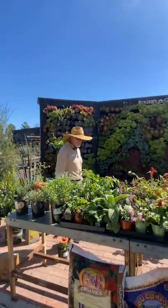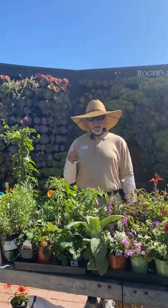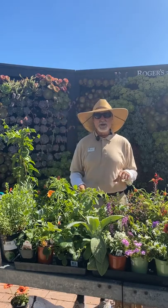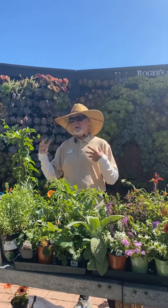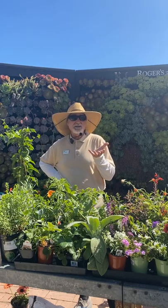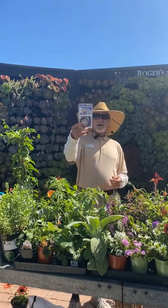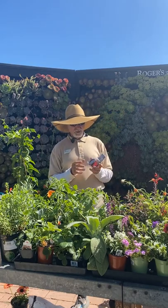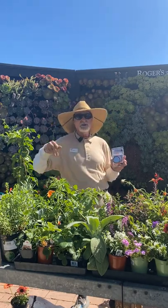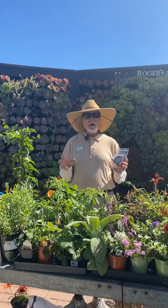Before we finish, let's talk about watering. A lot of people want to water light and frequent — it's much better to give plants a good deep soaking and then let them gradually dry out. Even with sprinklers, I prefer to run them longer but only twice a week rather than every day. I like water breakers by Dramm — they have a thousand holes and act like a shower so you can really soak plants in.